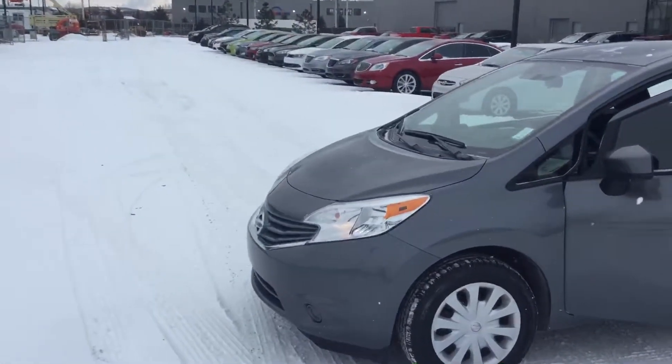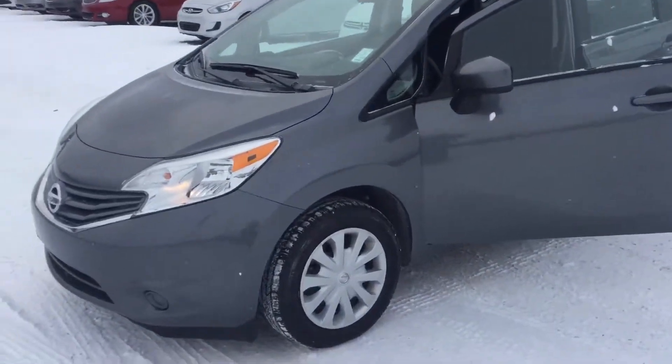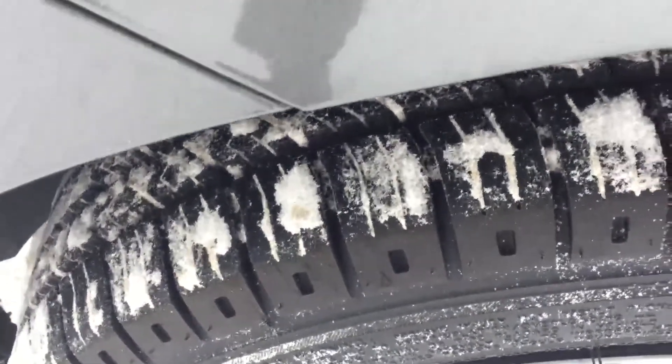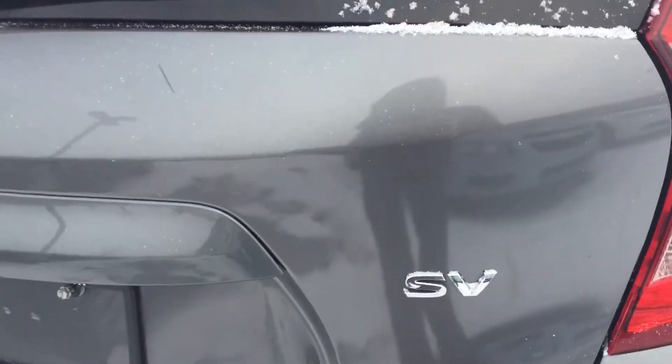These are the two you specifically inquired on. This one is a 2016 Nissan Versa — really nice car, a lot of features inside and out. As you can see, there's a lot of tread left on those tires. This is an SV trim, so you do get a backup camera along with other options we'll go over inside.